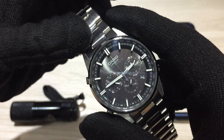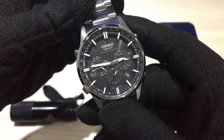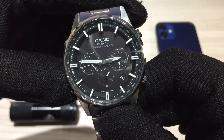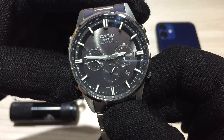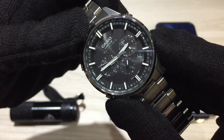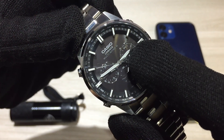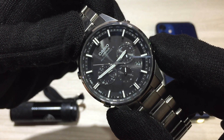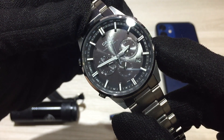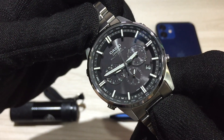Pressing C once more enters world time mode — the left sub-dial points to DST. The right sub-dial spins and the seconds hand points to your current second time zone city abbreviation, which is set to LAX for me. Using the D pusher, you can scroll through the world time zones. For example, selecting New York City shows NYC time on the right sub-dial. You can go to any city, such as London, and the displayed time updates accordingly.